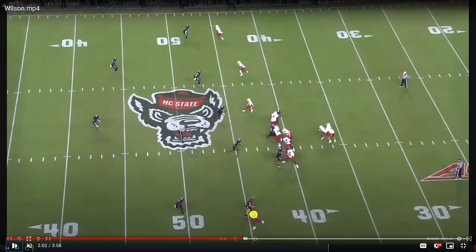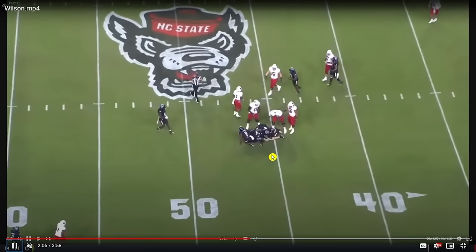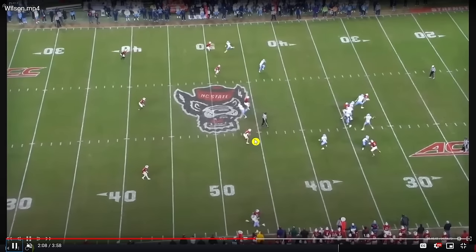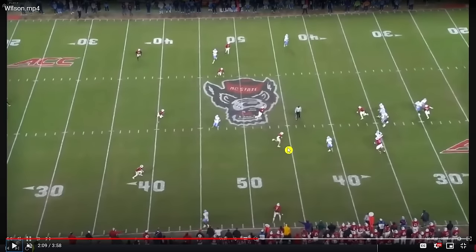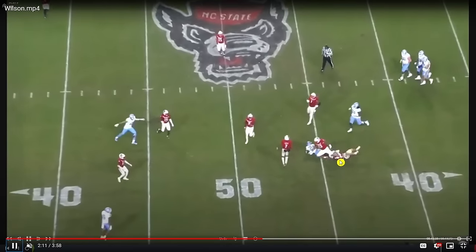He buzzes to the flat and flies downhill in a hurry to make a tackle. That change of direction, closing burst, and the ability to handle pass responsibility but then recognize a run play and get to your run fit — I really like that from him. He was a reliable tackler in 2023, and you see the shoestring play there on the running back.